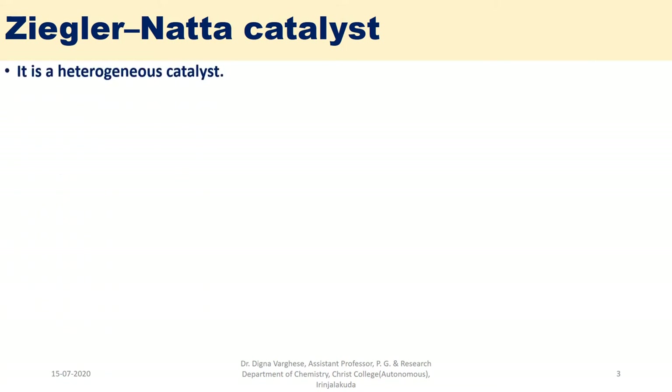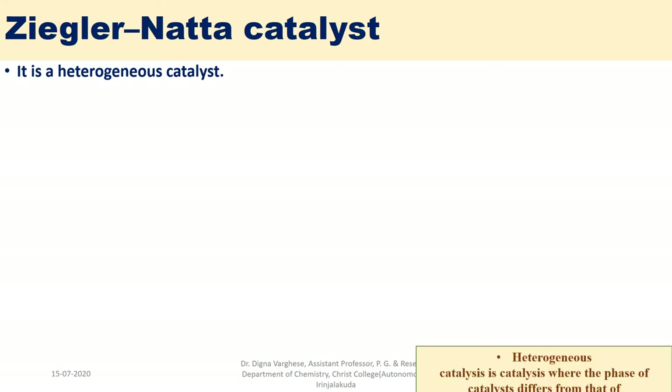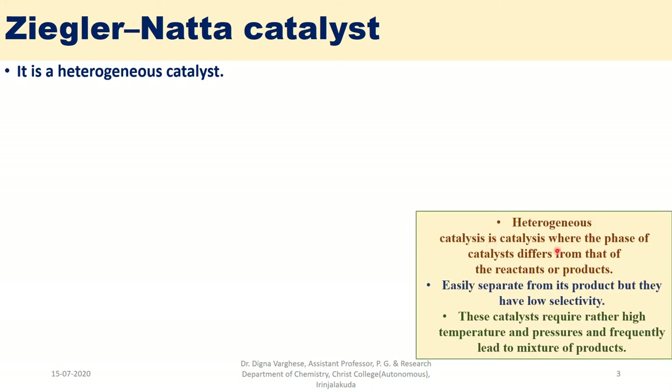Ziegler-Natta catalyst is a heterogeneous catalyst used in catalysis, where the phase of the catalyst differs from that of the reactants or products. It can easily be separated from its product, but it has low selectivity as a disadvantage. These catalysts require rather high temperature and pressures and frequently lead to a mixture of products.